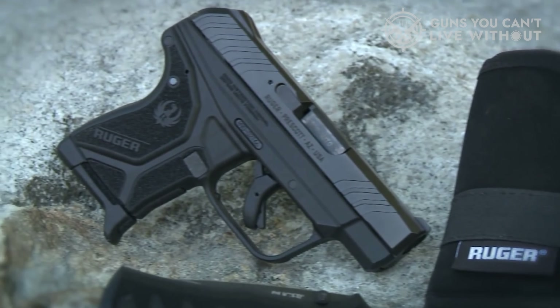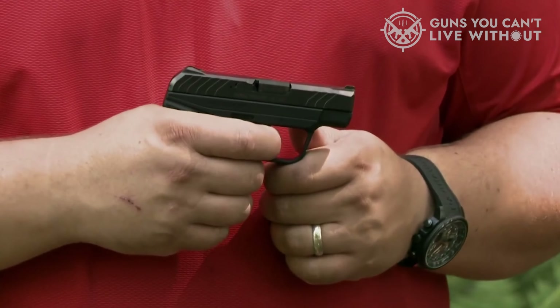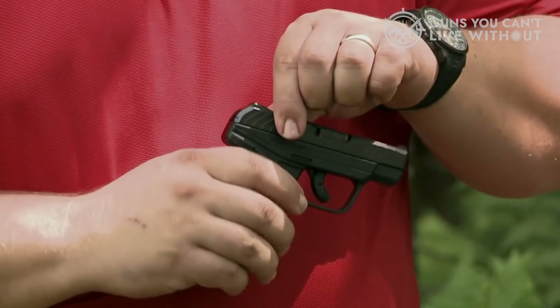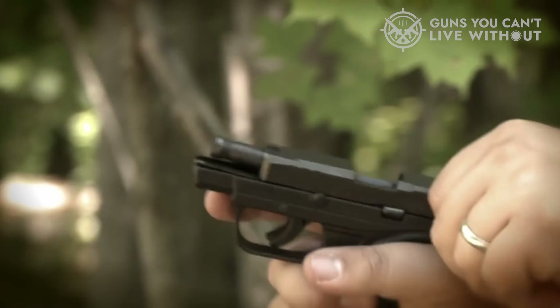The nature of emergencies is that they are unpredictable, often springing upon us at the most unexpected moments and in the most unforeseen circumstances. This unpredictability underscores the reason for carrying an everyday carry, or EDC, gun.